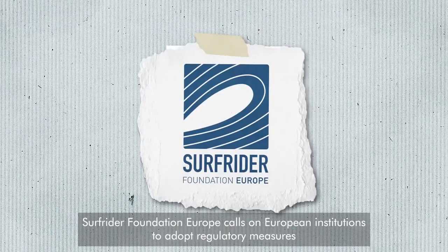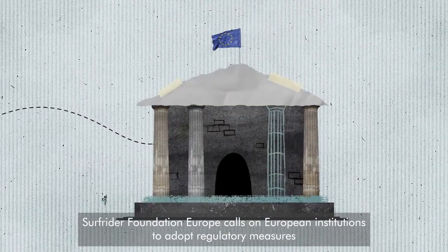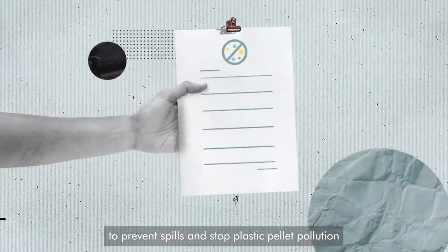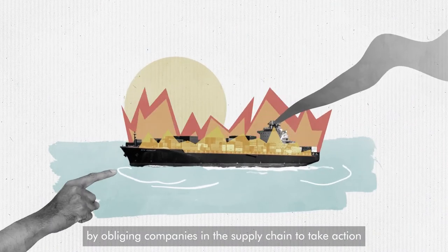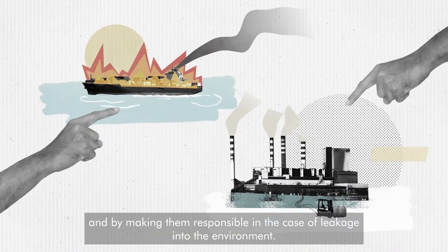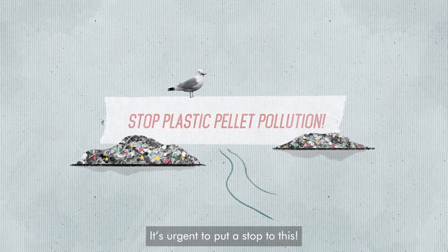Surf Rider Foundation Europe calls on European institutions to adopt regulatory measures to prevent spills and stop plastic pellet pollution, by obliging companies in the supply chain to take action, and by making them responsible in the case of leakage into the environment. It's urgent to put a stop to this. Thank you very much.